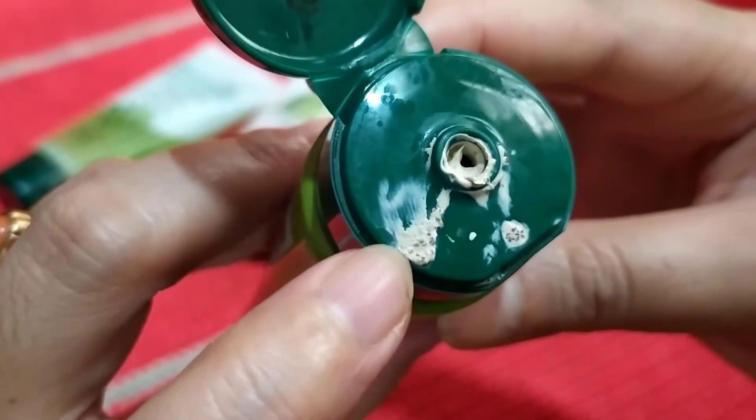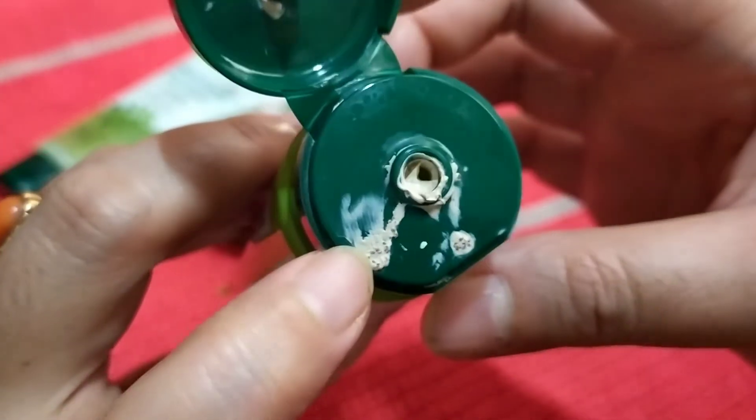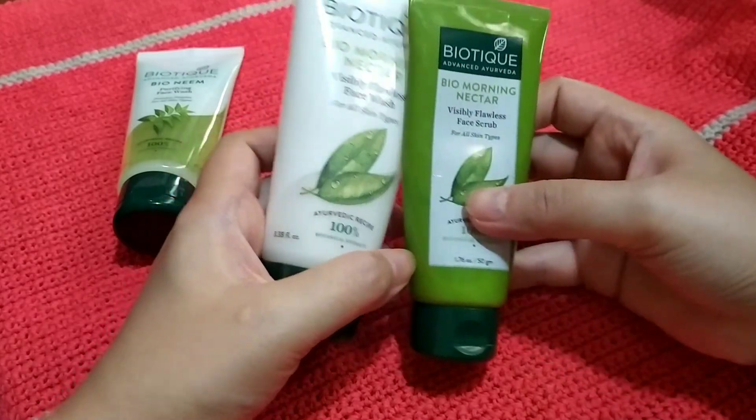Let me show you how it looks — as you can see, these are very tiny granules. These are definitely herbal ingredients in there. That's all, guys — thank you so much for watching and see you in my next video!